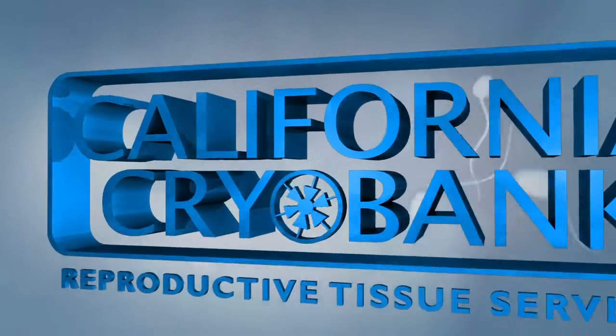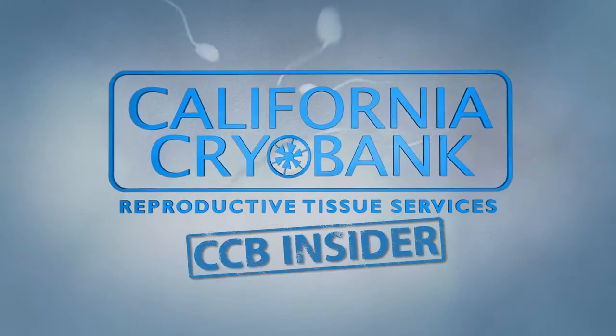Welcome to CCB Insider. We're talking IUI versus ICI vials with Dr. Cappy Rothman. Everyone who orders vials has the same question: IUI or ICI — which do you order? How do I know what to do? What do you tell them?